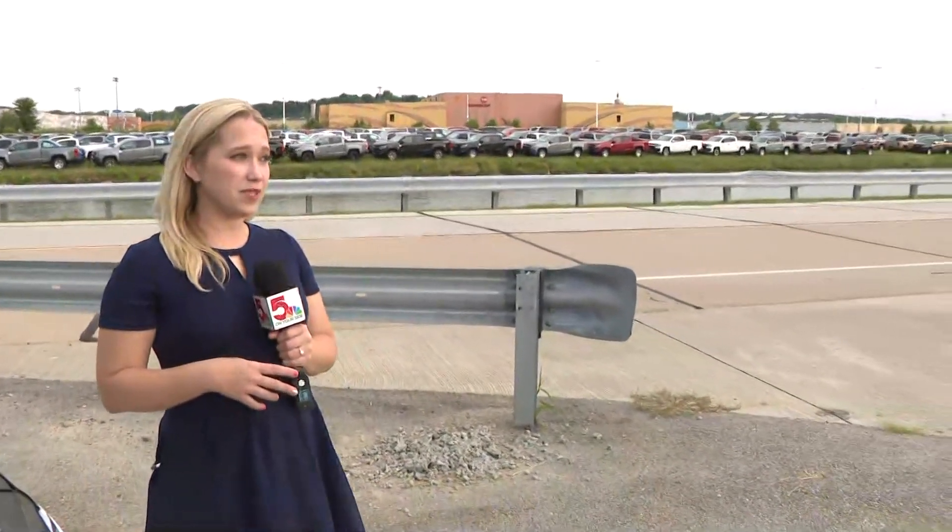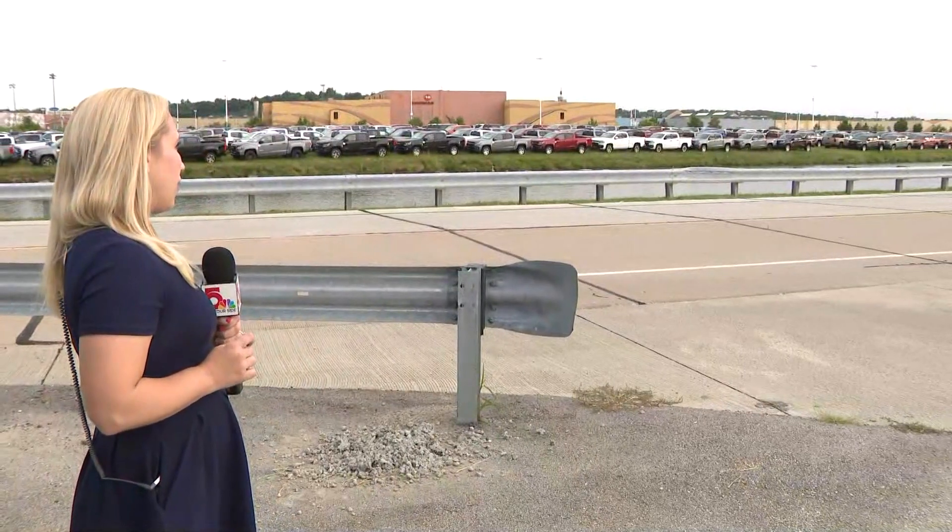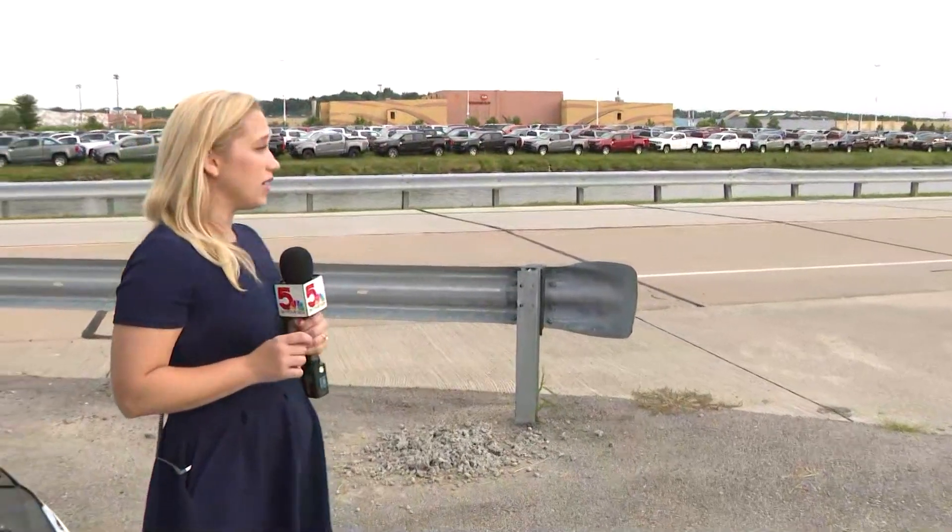Ann and Mike, 'surplus' almost feels like the wrong word for it. There are rows and rows and rows of trucks behind me — mostly GMC Terrains as well as Chevy Colorados — all out there awaiting much-needed chips.